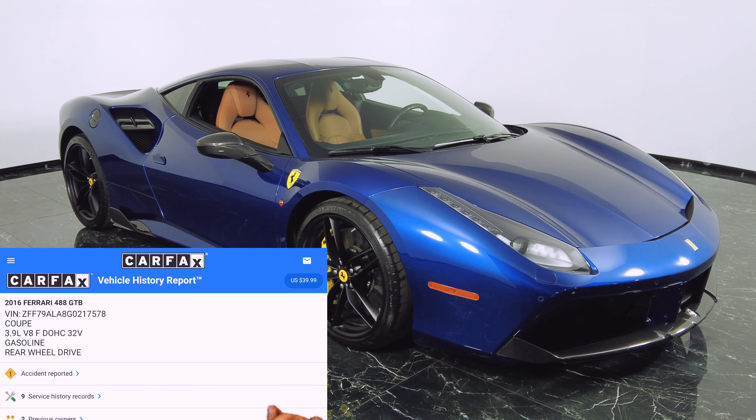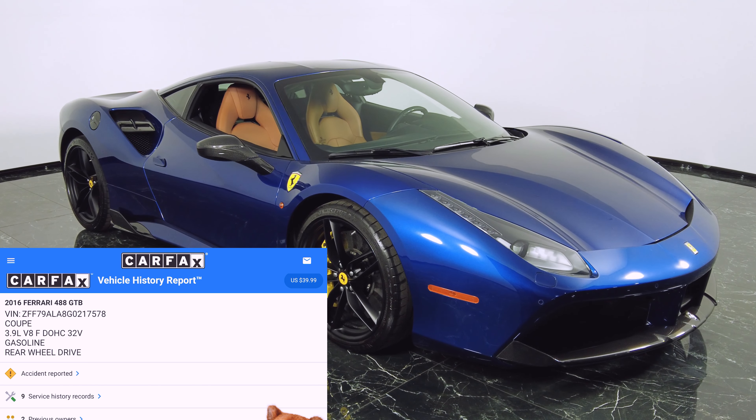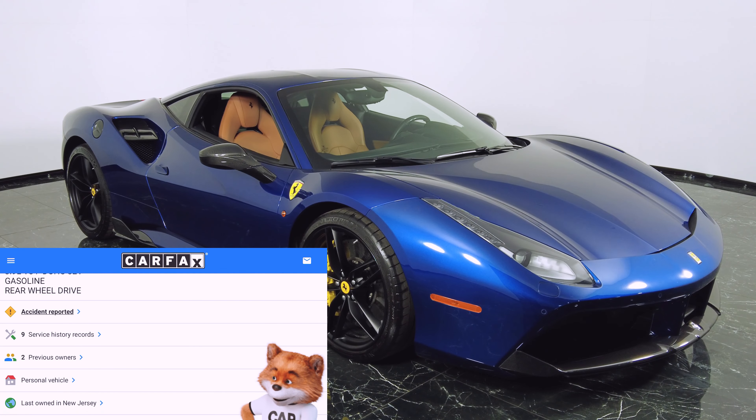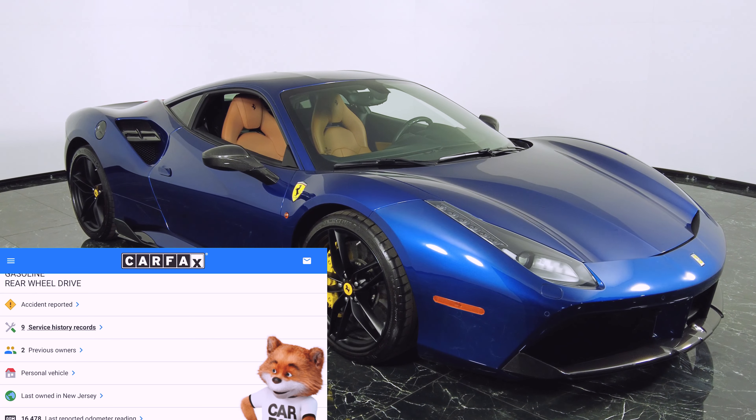Right here you can see it's the Ferrari. There has been an accident reported and we're going to go ahead and do an in-depth review on that accident. Nine service history records, two previous owners, last owned in New Jersey. 16,000 miles left on the odometer.